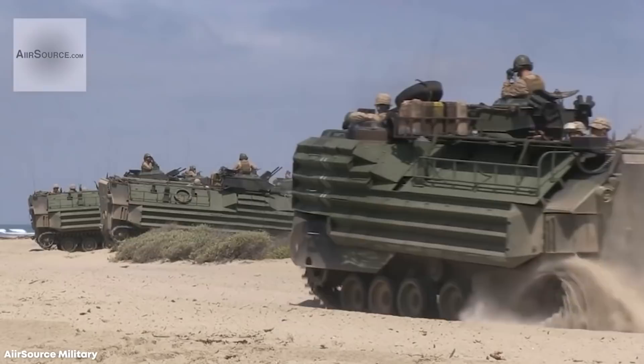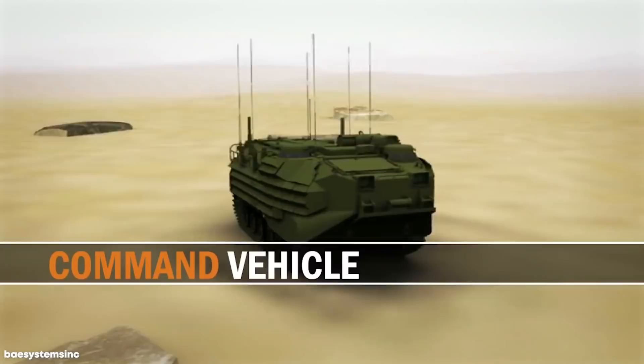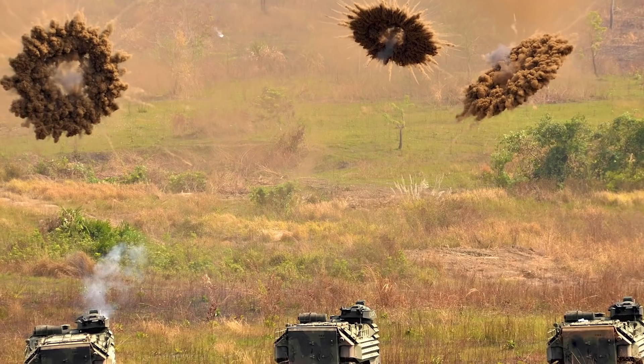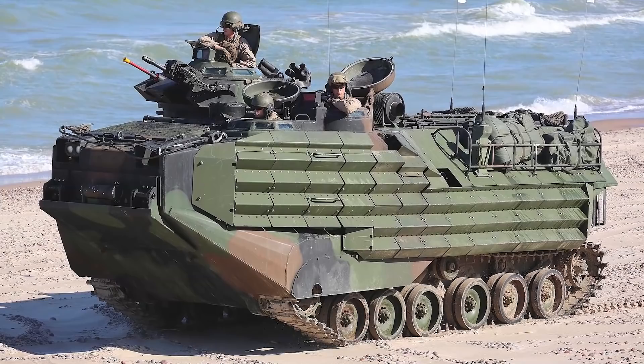Number 13: AAV-7A1 Assault Amphibious Vehicle. First designed and produced in 1972, the AAV-7A1 is arguably the most effective amphibious landing vehicle to ever enter service, and it's been an important tool for the U.S. Marine Corps ever since. At 26 feet long, almost 11 feet wide, and 10.5 feet tall, this beastly vehicle weighs 29.1 tons and is equipped with either an MK-19 40mm automatic grenade launcher or a 12.7mm M85 heavy machine gun, as well as an M2HB 50 caliber machine gun.